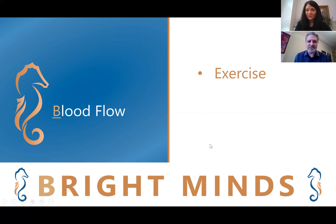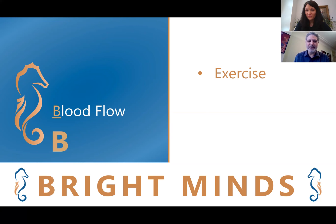Exercise can boost our immune system and can decrease depression as well. For older adults who are worried about getting injured when exercising, I highly recommend the RBG Workout Book — Ruth Bader Ginsburg's own exercise routine, presented in a very colorful and enjoyable way.